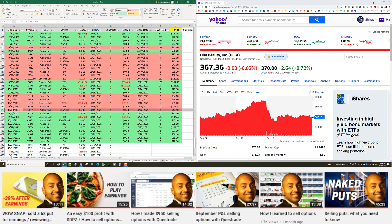PATH — an old trade I rolled a few times. Initially collected $3.20, then added $1.59 when I rolled it from October to November expiry at the same strike. Total credit received: $4.79. Closed 47 days later for $3.70 — net profit of $97.